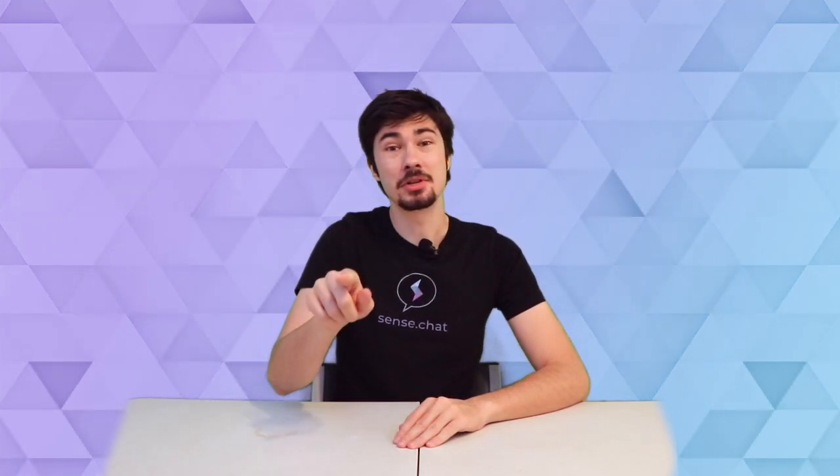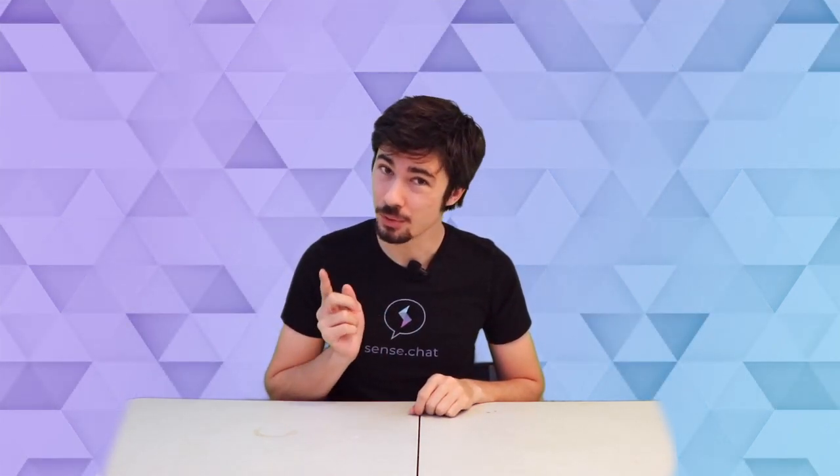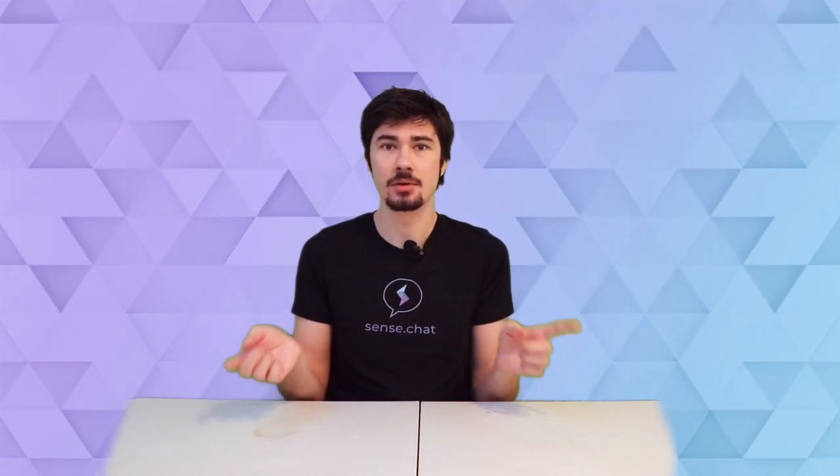Hello, and today I'm going to show you a whole bunch of different wallets that can hold sends, as well as being able to do a whole bunch of other cool things on the blockchain. Because if you have sends, how are you going to hold it with a wallet? Let's jump straight into it.